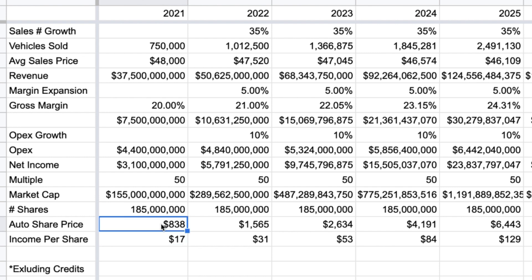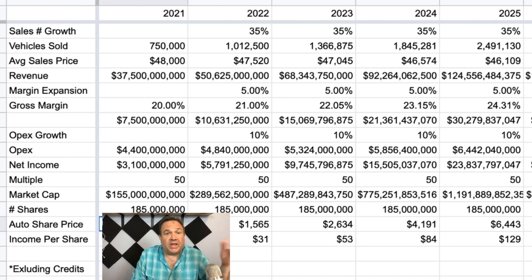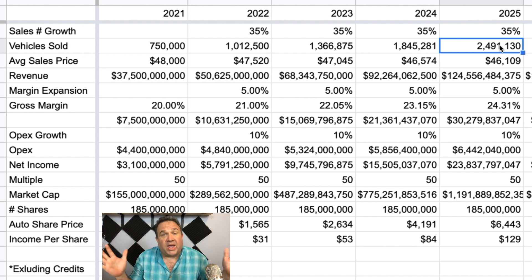If you just extrapolate down the road, you don't need to do anything dramatic to get to a $6,400 per share value from just the auto business. You're only producing 2.5 million vehicles a year — that's like 4% of global auto sales. It's not like they're running out of room. This is very realistic. That's now kind of my floor of what I'm thinking for 2025.